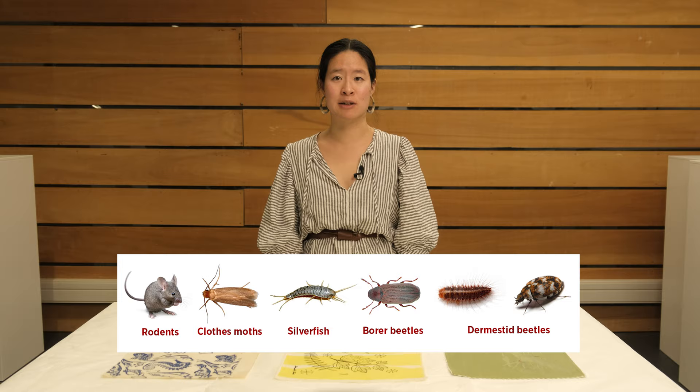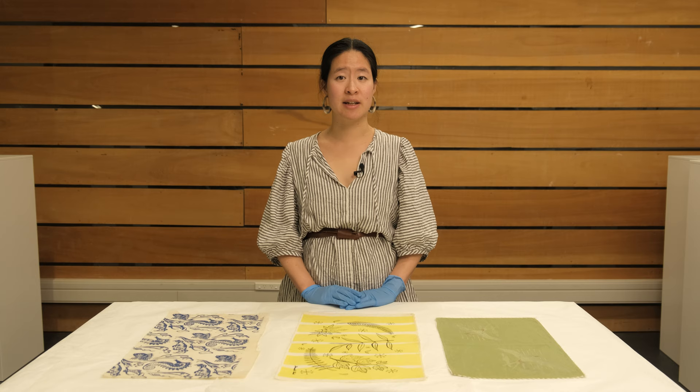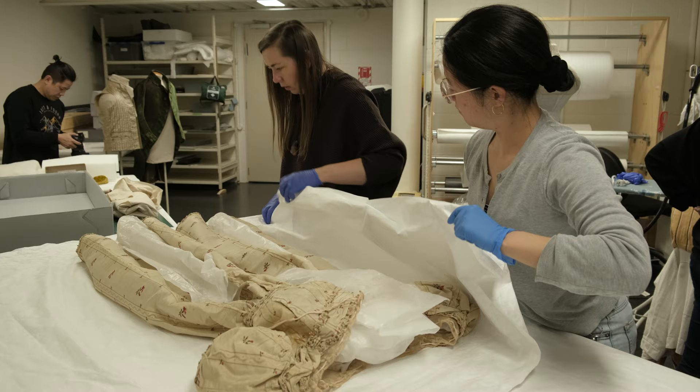Many types of textiles are also the favourite foods of insect larvae. For example, clothes moths and carpet beetles can wreak havoc on our treasured pieces. Common signs of pests would be small holes with irregular edges and dried breadcrumb-like powder or clumps.